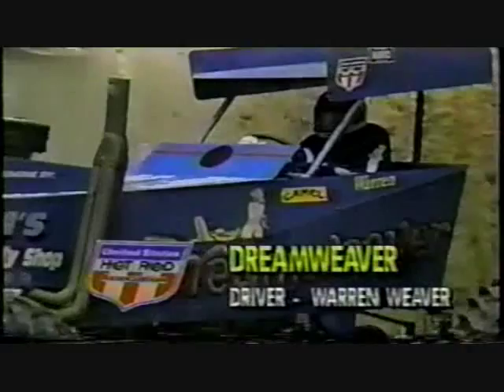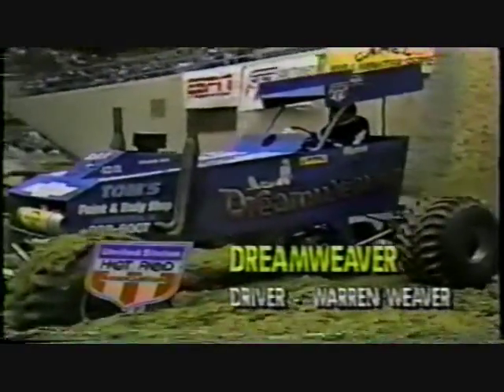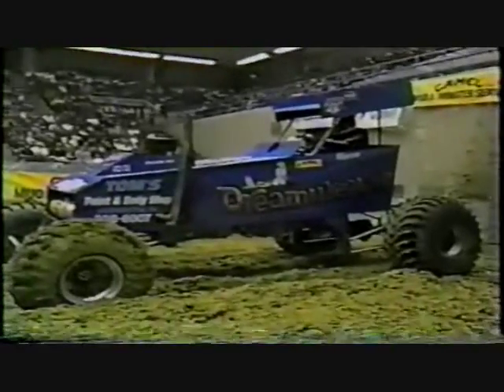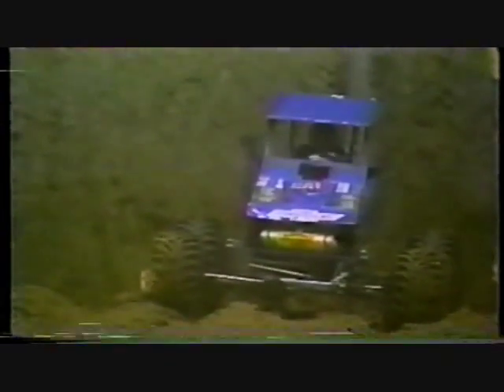Rolling to the starting line next will be the Dreamweaver with Warren Weaver behind the controls — a homemade machine and a very heavy one at that, one of the heavier vehicles in competition and one of the last of the high center-of-gravity mud racers. And Warren Weaver has some problems. That was basically just a backfire through the single four-barrel carburetor on this Chevy-powered machine, and it was enough to kill the motor. Warren Weaver looking down saying, 'Did I blow my chance?' Unfortunately, the word is — it is. Apparently an intake valve hanging open, just backfiring through the carburetor, and that was enough to put him right out of it.